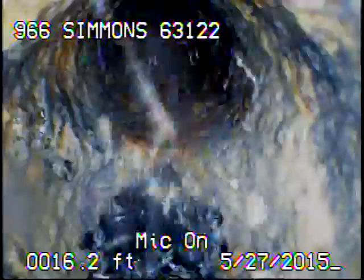Today's date is May 27, 2015. I'm at 966 Simmons, televising a sanitary sewer line from the 6-inch cleaner outside the house.